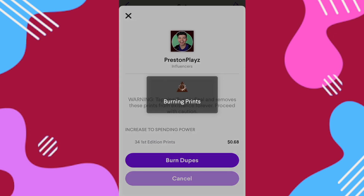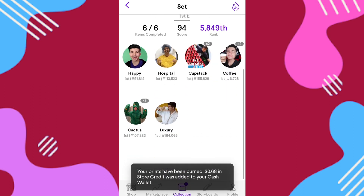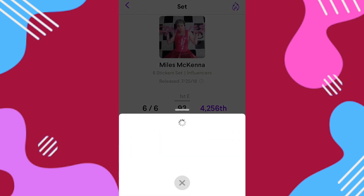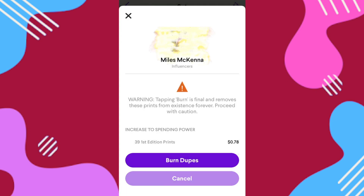Before we knew the rate of credit for burns, the CEO of Quid, Michael, did say that we weren't going to be able to get rich burning prints, and a lot of players in the Discord assumed it would be maybe one cent per card or even a little lower. So it's really cool that we're actually going to be able to recoup some decent costs with burning these extra low-value cards.